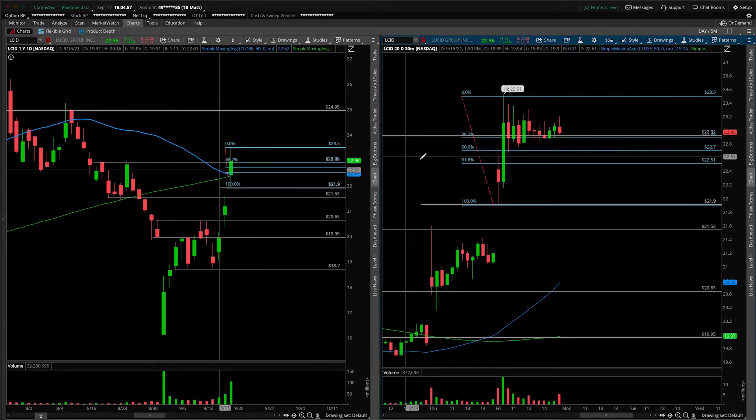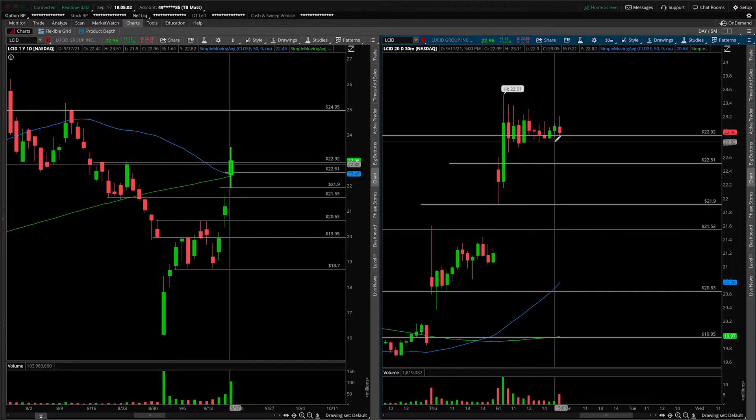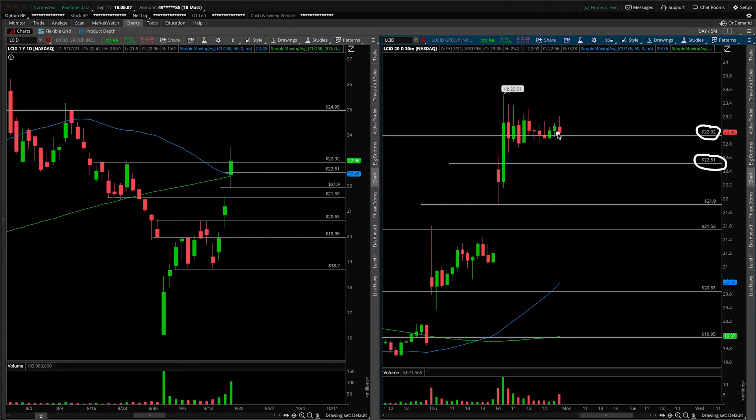We're going to go ahead and throw that on with a regular price level, then clean up the Fibs so the chart is a little bit more manageable to look at. Best case scenario, we hold this number here. Second best case, we hold 22.51. And if that happens, maybe you can stab long here, stop goes under lows, looking for a retest of the highs at minimum, and then monitoring for continuation higher. That's probably how I would play that if we come in and start printing reversal candles at that 22.50 mark. That's also very close to where our 200 SMA and 50 SMA critical moving averages are from the daily perspective, so you also have that going for the trade.